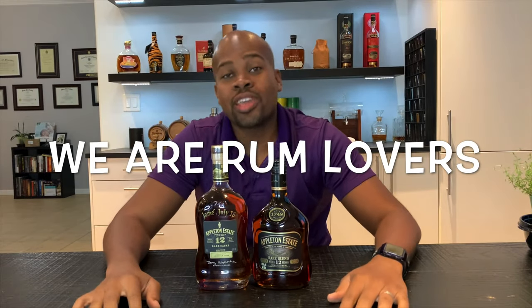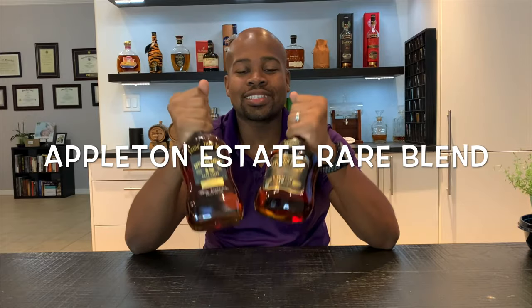Good afternoon rum lovers, we're here with another episode today and today we have Appleton Estate.